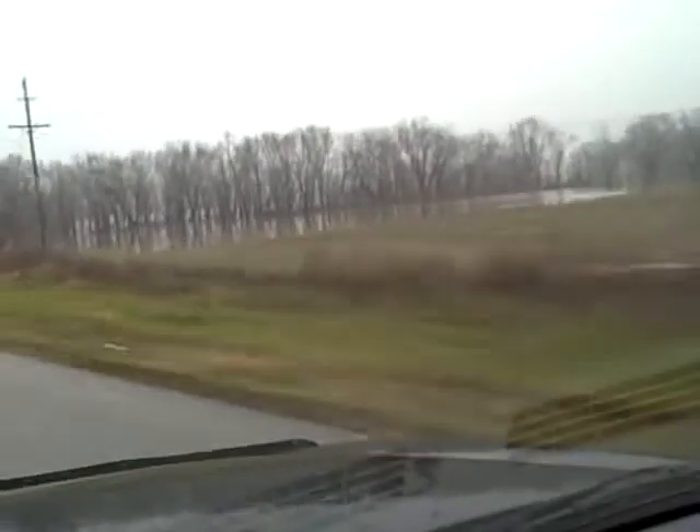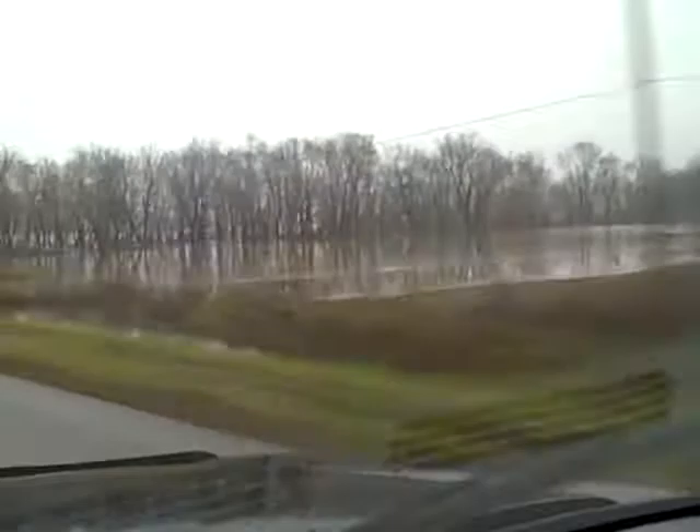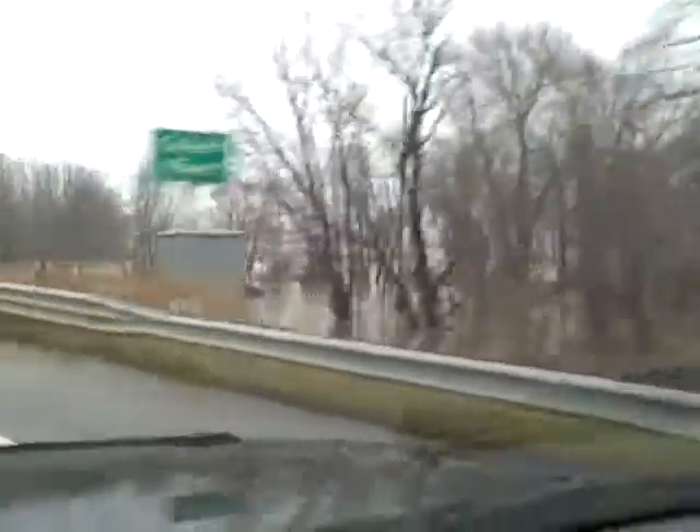This is all flooding. This is Quiver River. That's usually just a little creek right here — a little river.